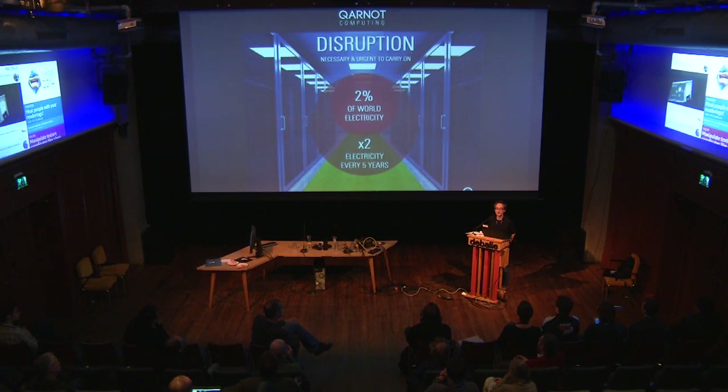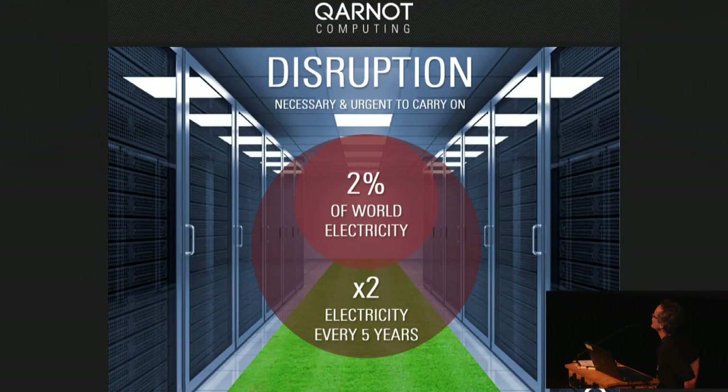Today, more and more computation is used all over the world, and it is mainly performed in data centers. Every five years, the energy consumed by data centers is doubling. So it's a really big problem — today about 2% of world electricity is consumed by data centers. They are working hard to be greener, like putting a green carpet. So that's the reality of the cloud today. We don't blame them because they do a lot of effort, but there is really an energy problem.